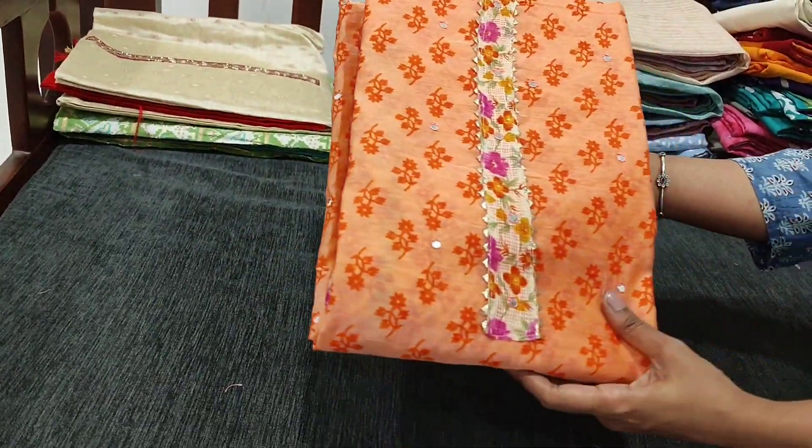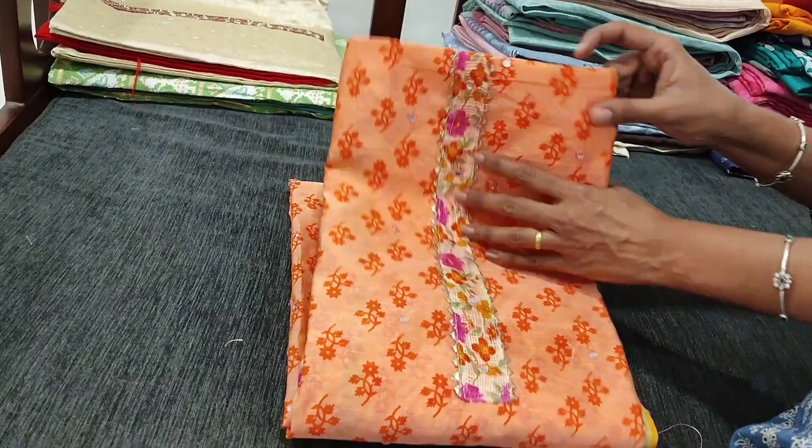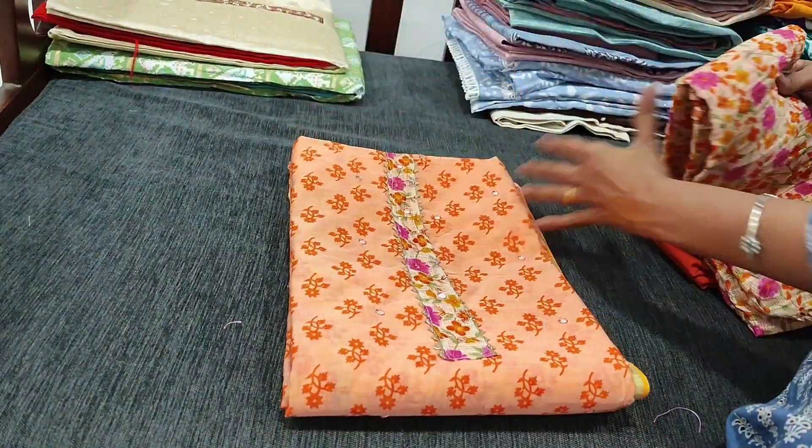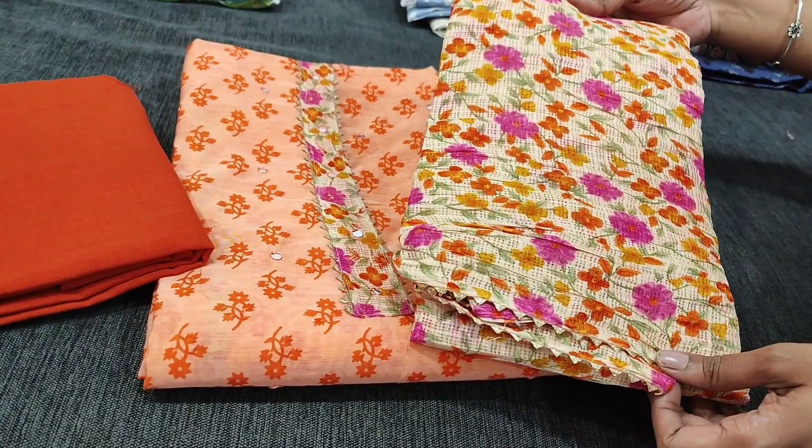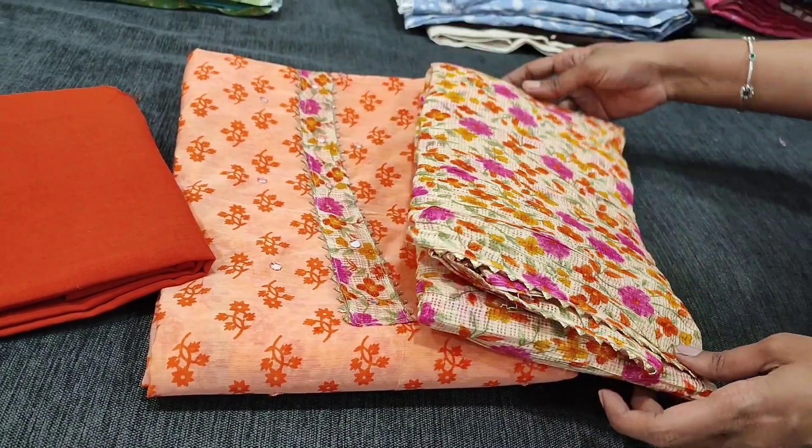We have two colors — one in pink, the other one in light orange. Here we have brick red cotton bottom and this is the dupatta — it's a floral printed fancy kota dupatta.